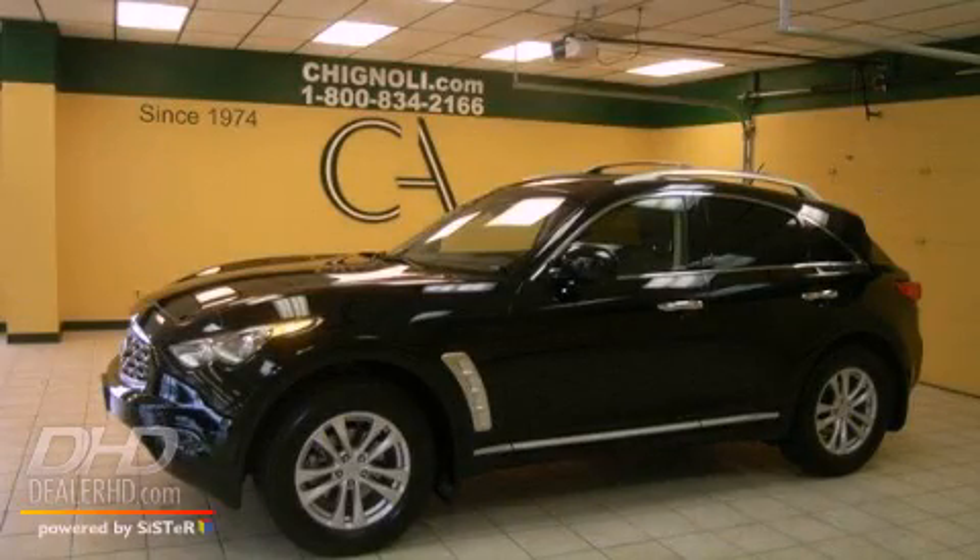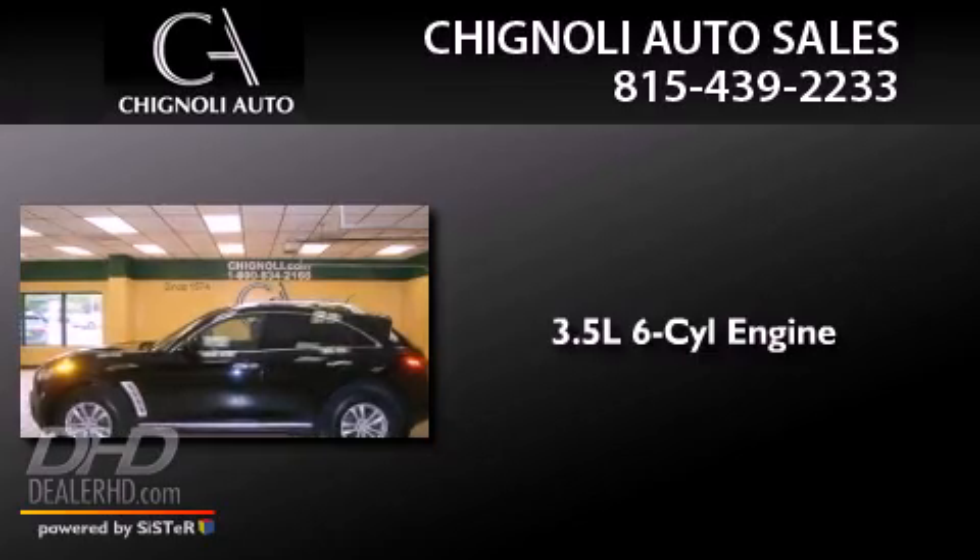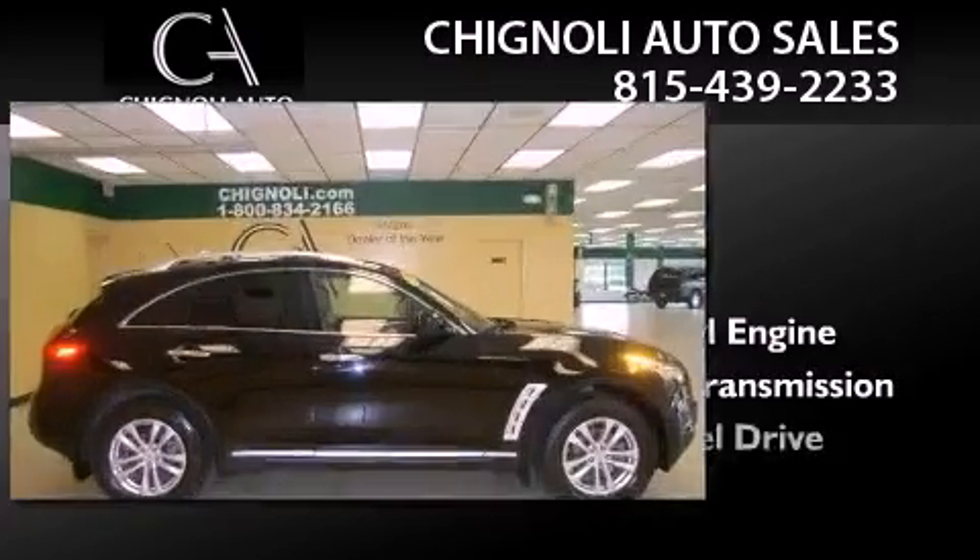This is a 2010 Infiniti FX35. It has a 3.5-liter six-cylinder engine, an automatic transmission, and all-wheel drive.